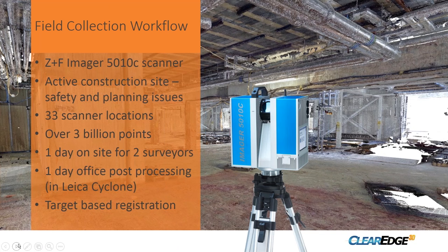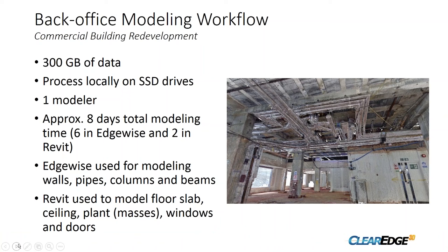For the survey itself, we used a Leica ScanStation P50 scanner. This was an active construction site, so we had to work around the contractor with safety aspects involved. We had two surveyors on site for one day — they completed 33 scans and captured about three billion points — then spent another day post-processing in Cyclone. That generated about 300 gigabytes of data, which we processed on local SSD drives.